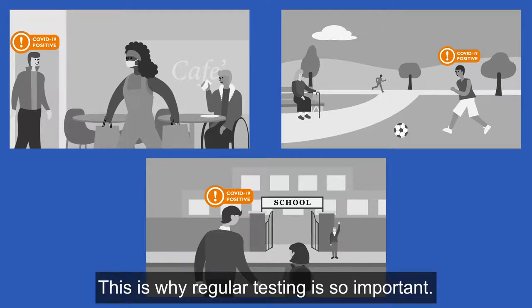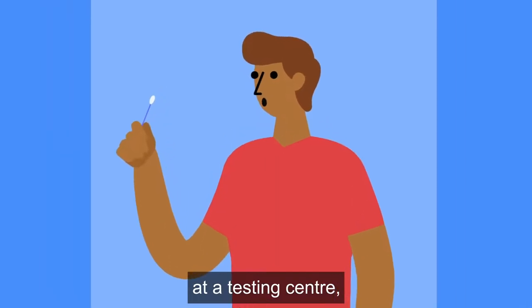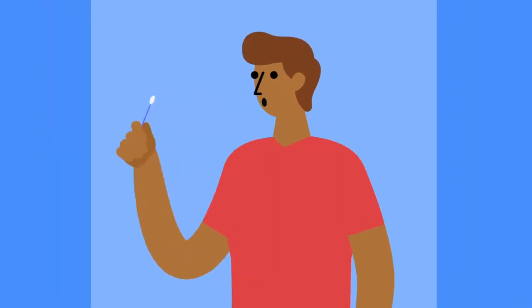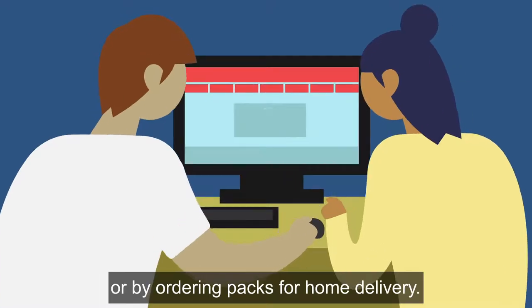This is why regular testing is so important. There are 3 ways you can get your free rapid tests for people with no symptoms: at a testing centre, by collecting testing packs locally, or by ordering packs for home delivery.